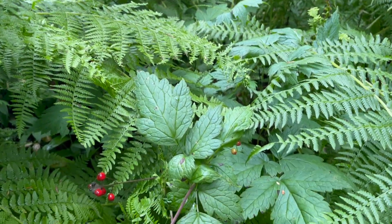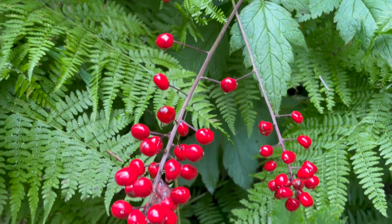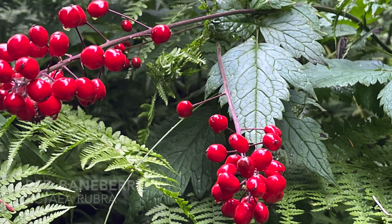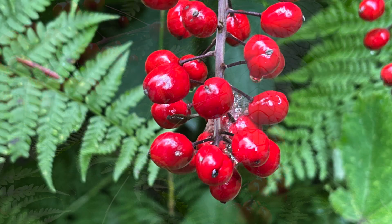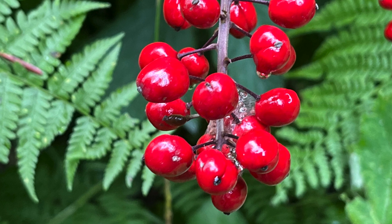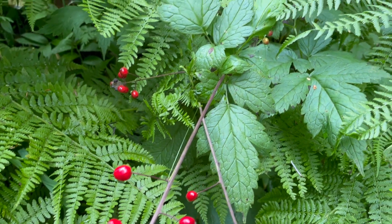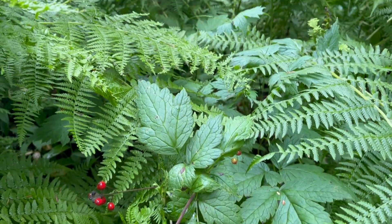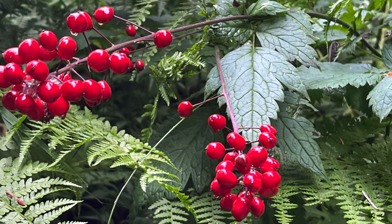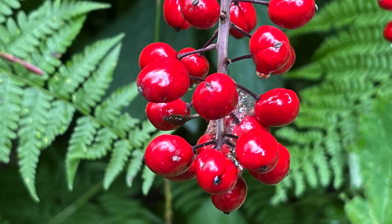Here's a good one to know — beautiful, but potentially deadly. This is what's commonly referred to as red baneberry. The berries and roots are especially toxic; they've got a sedative effect that is known to trigger potential cardiac arrest. The indigenous tribes in this area are reported to have used them medicinally — they would chew on the leaves and spit them on wounds. But I'm going to take a hard pass on that one. Beautiful to look at, though.